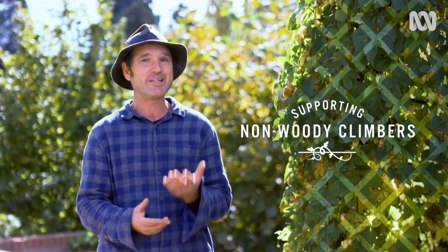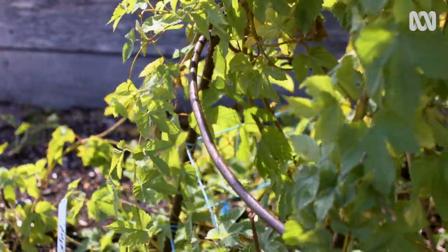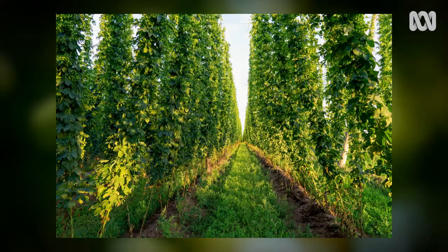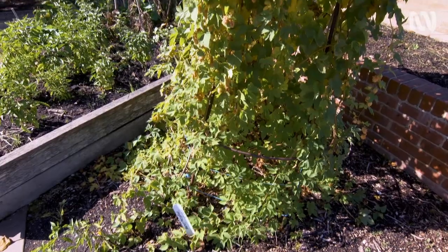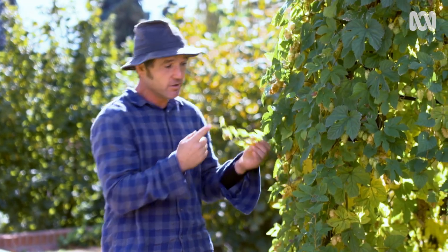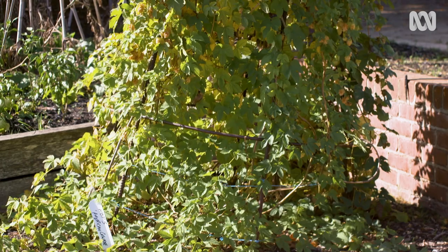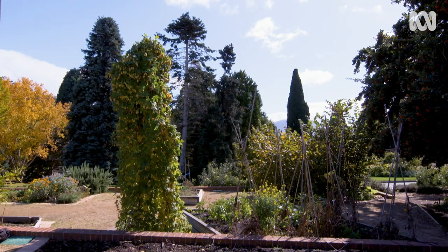Next up, supporting non-woody climbers. If you've ever had a cold beer after a long day's work, you've got the hop plant to thank for that. They're a herbaceous perennial, meaning that they send up shoots in spring from their rhizomes, they flower and then they die to the ground come late autumn. They climb using tendrils. Normally in a commercial setting they climb up a rope trellis, but here at the patch they have this beautiful steel tower to go up. Chunky wood can be hard for them to get up because of their small tendrils, but this 12mm Rio bar is just perfect. Steel is a great support structure because it lasts almost forever, and if you're handy with a welder, you can make it into whatever shape or size you want.